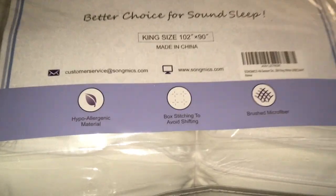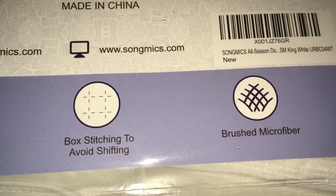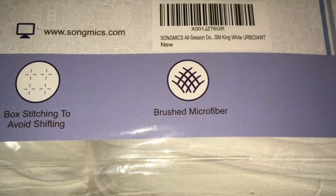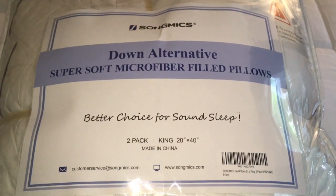It's king size, hypoallergenic, with box stitching to avoid shifting, and it's brushed microfiber — so comfortable and inexpensive. This is only $36.99, and if you have Prime it's free two-day shipping.